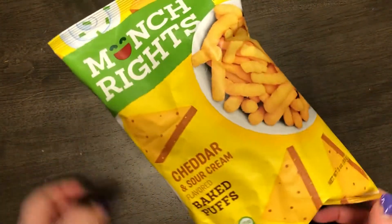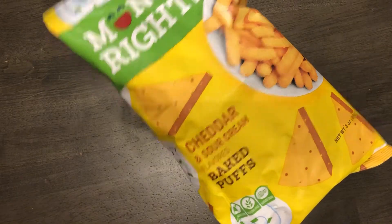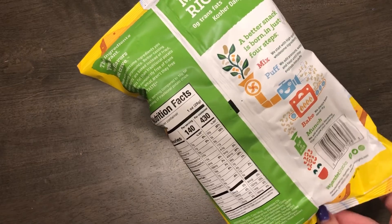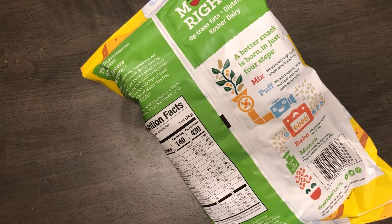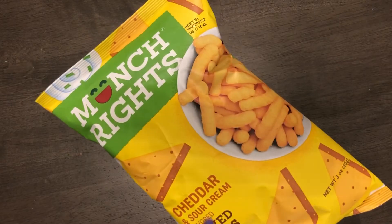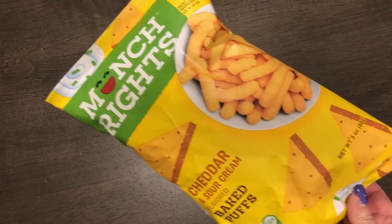The next random item is a bag of Right Bunch cheddar and sour cream baked puffs. They are gluten-free and kosher but not vegan. They're like baked Cheetos but in cheddar and sour cream flavor. I thought it would be interesting to try — it's a good sized bag at three ounces for a snack.